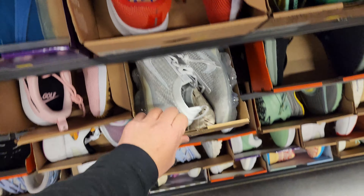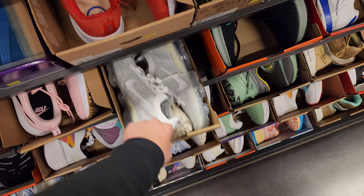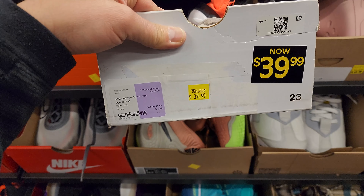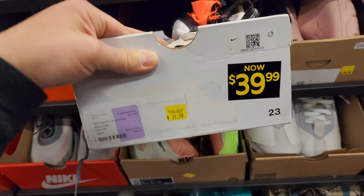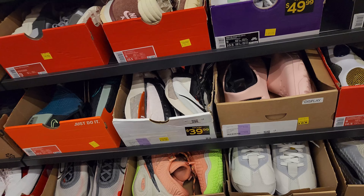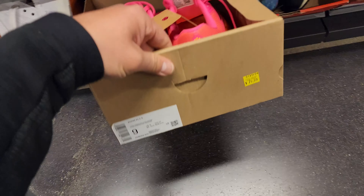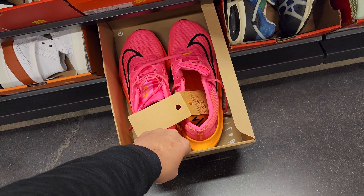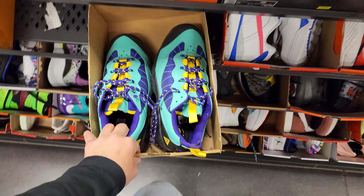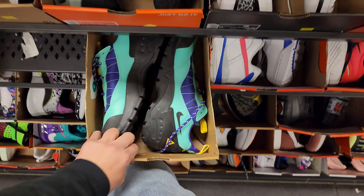Some Foamposites right here, size eight and a half, a buck 90. Moving on to size nines. Got the Gator ISPA Drifter Gators for 40 — these retail for like two bills, they're still awful looking but they work for some people. Blazer going for 50. Zoom Fly going for 80. Prestos for 70. ACGs here.